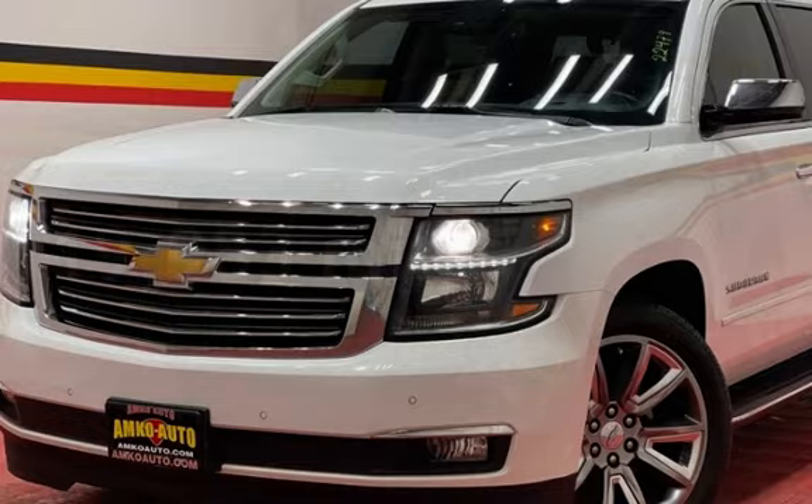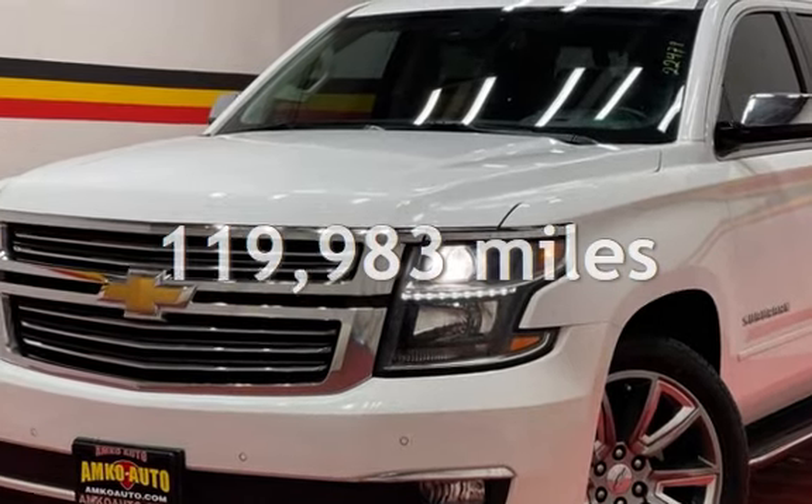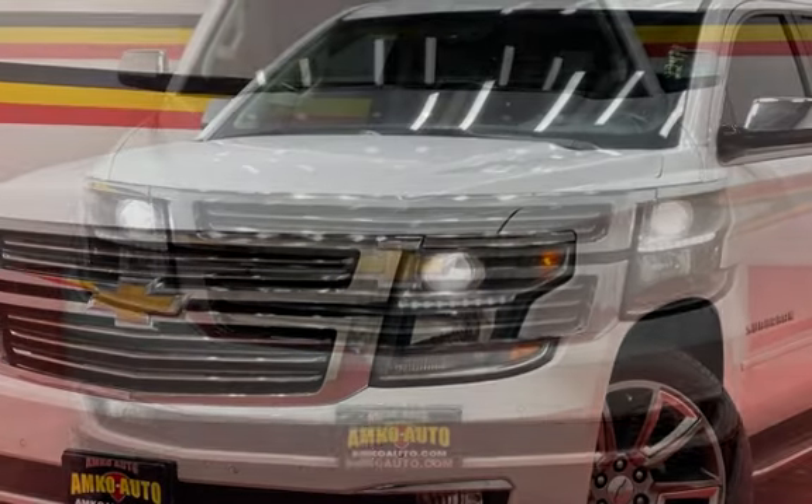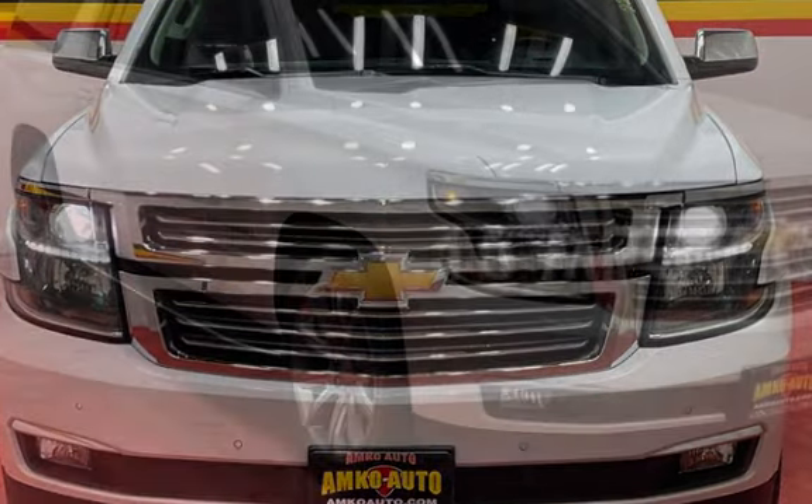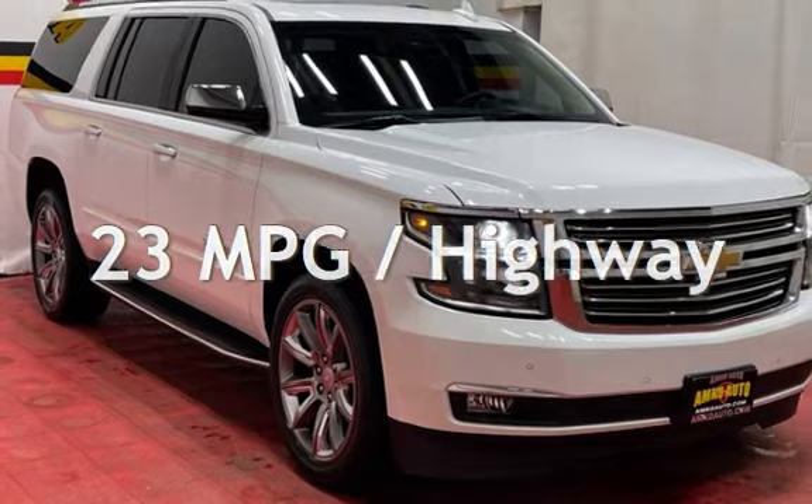This Chevrolet has less than 120,000 miles on the odometer. Estimated fuel economy for this vehicle is 16 miles per gallon in the city, and 23 miles per gallon on the highway.